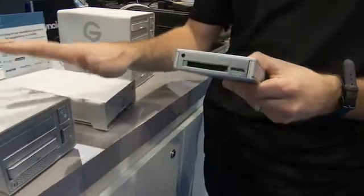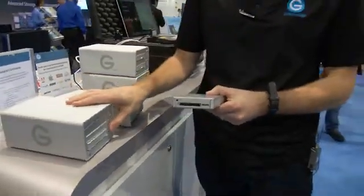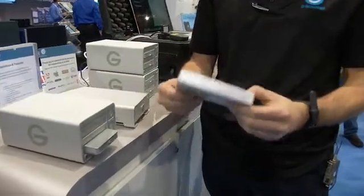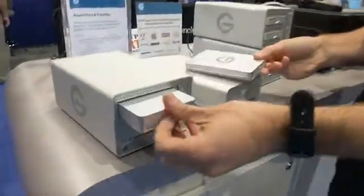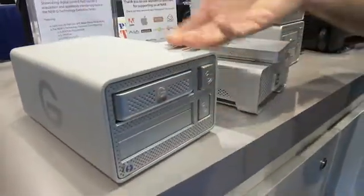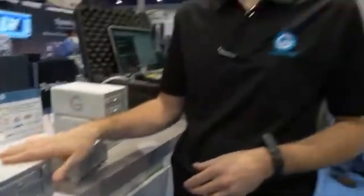It's all about performance and really trying to take full advantage of Thunderbolt as an interface. Theoretically, if you had two G-Drive EV Pluses and put them into our dock through a RAID configuration, you could actually get over 500 megabytes per second transfer rates, really taking full advantage of Thunderbolt as a technology.